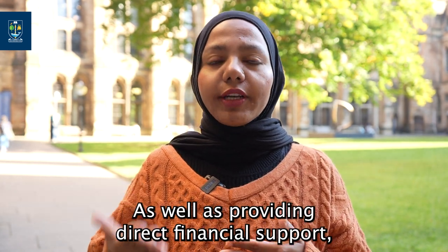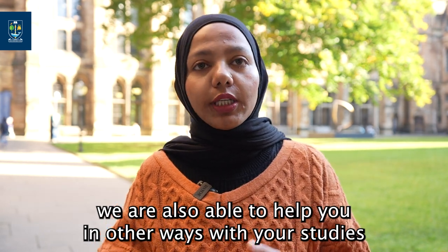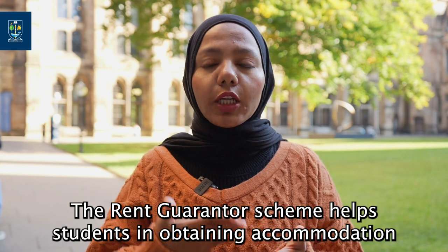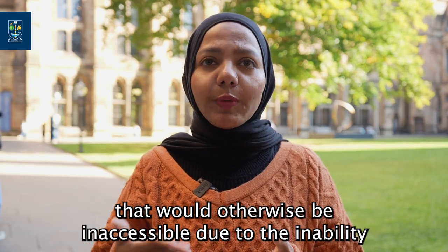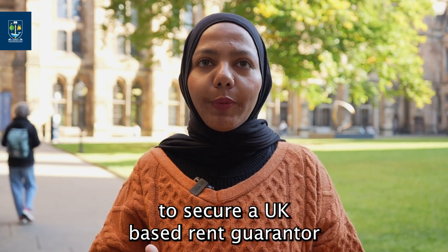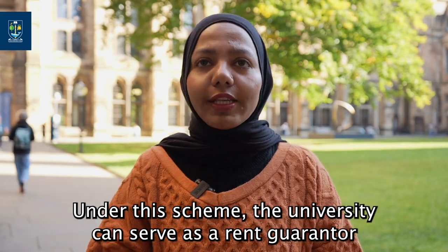As well as providing direct financial support, we are also able to help you in other ways with your studies. The rent guarantor scheme helps students in obtaining accommodation that would otherwise be inaccessible due to the inability to secure a UK-based rent guarantor — under this scheme the university can serve as a rent guarantor.